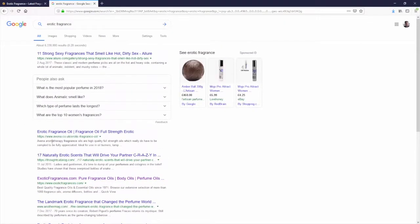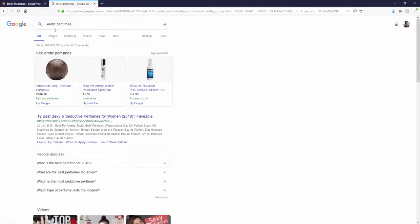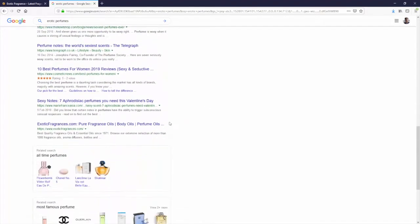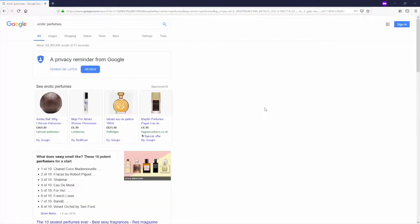If you can't rank on page one for specific keywords matching your own exact match domain, what value is your site — who's ever going to find it? So instead of the exact match, we tried a different keyword: 'erotic perfumes.' Highly unlikely to be ranking for this if we weren't ranking for exact match, but we checked anyway. Scrolling down — absolutely nothing, not appearing anywhere.